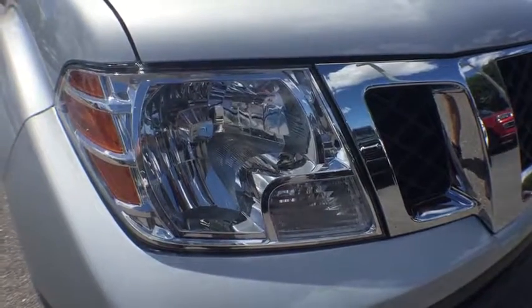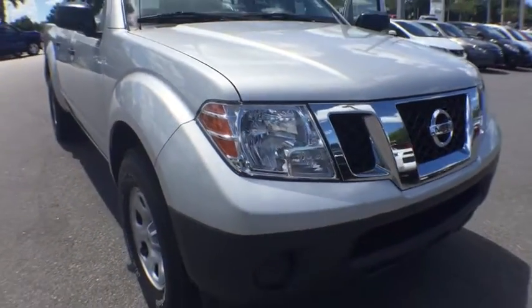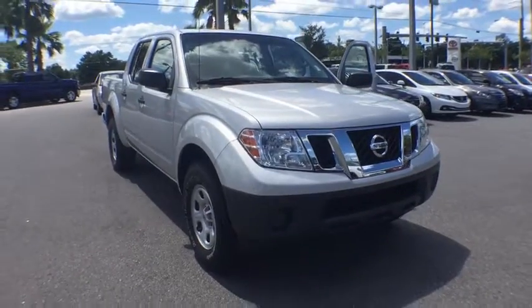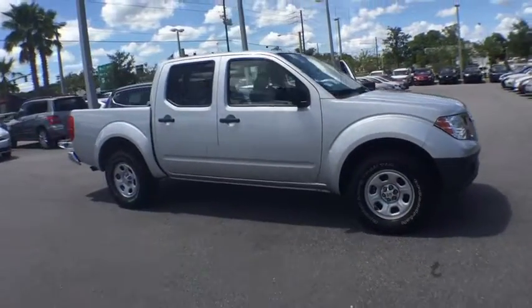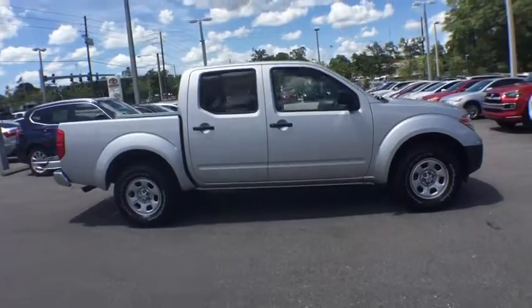The 2014 Nissan Frontier. The Nissan Frontier offers a full-length, fully-boxed frame for strength, serious off-road capabilities, and a five-star rating for side impact crash safety.